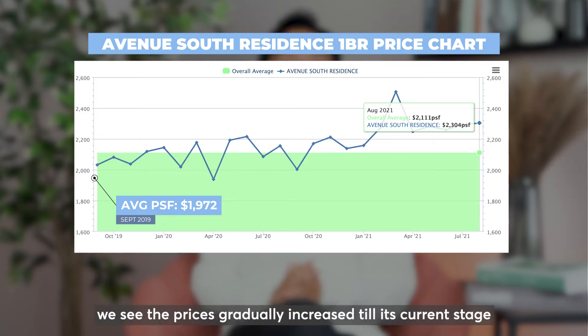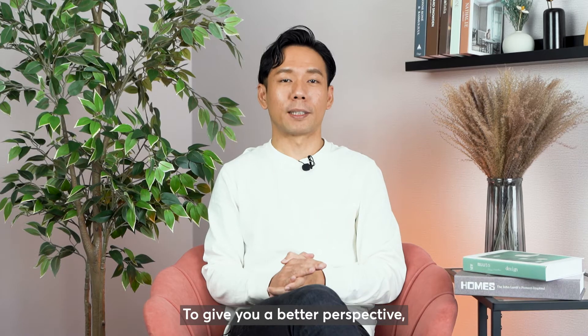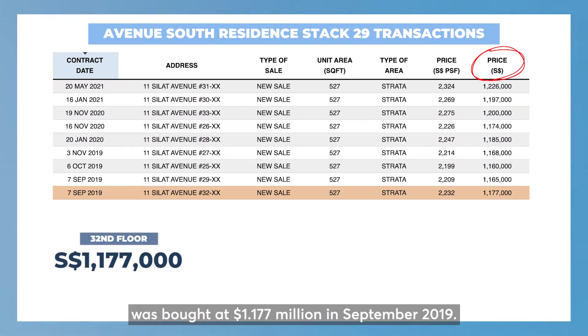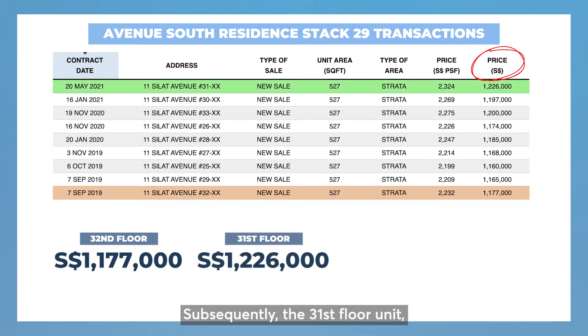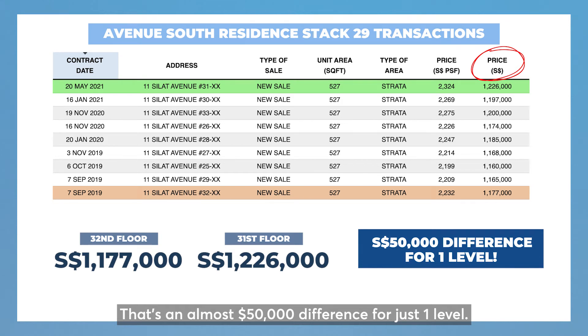Following the chart's movement, we see the prices gradually increase to its current stage at an average of $2,304 per square foot. To give you a better perspective, in the same stack, a 32nd floor unit was bought at $1.177 million in September 2019. Subsequently, the 31st floor unit, being one floor lower, was bought at $1.226 million in May 2021.